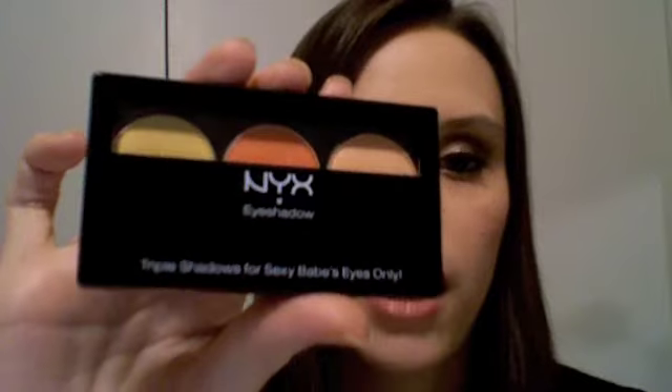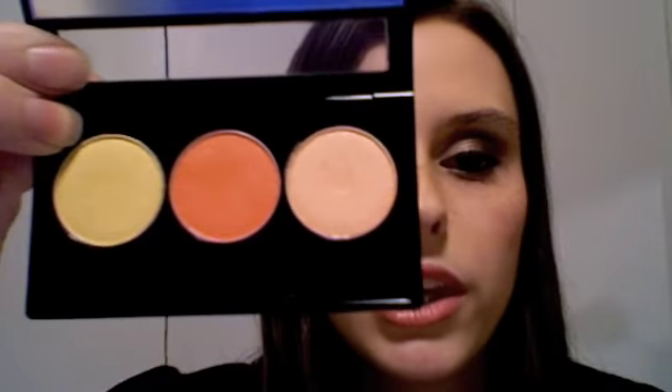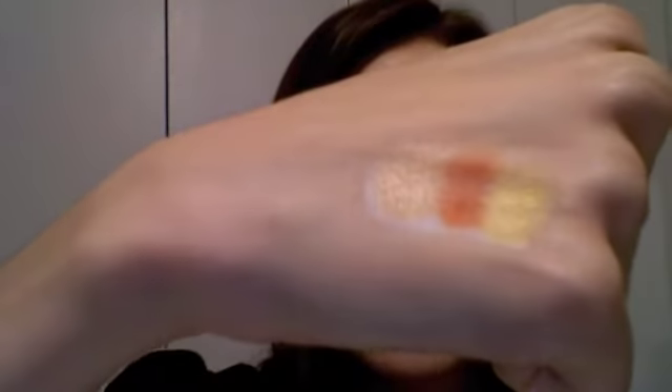The next thing I got was at Ulta. It's the brand NYX — they were having a buy one get one free, and you cannot beat that. So I got a NYX palette for $7.99. Let me show you the colors: it's like a yellow, a goldish yellow, a peach, and a bright orange. I did a swatch for you guys so you can see — there you go.